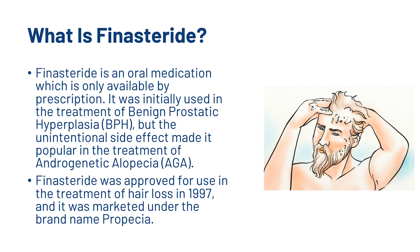So first things first, what is finasteride? Finasteride is an oral medication which is only available by prescription. It was initially used in the treatment of benign prostatic hyperplasia or BPH, but the unintentional side effect made it popular in the treatment of androgenetic alopecia or AGA. Finasteride was approved for use in the treatment of hair loss in 1997 and it was marketed under the brand name Propecia.